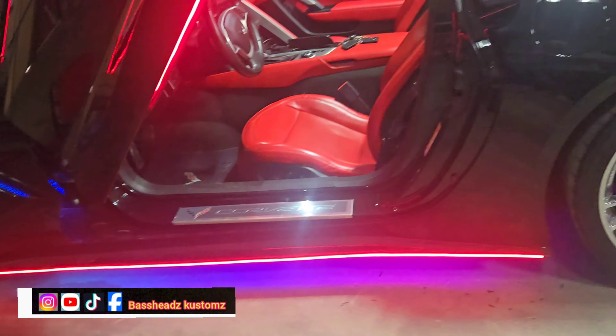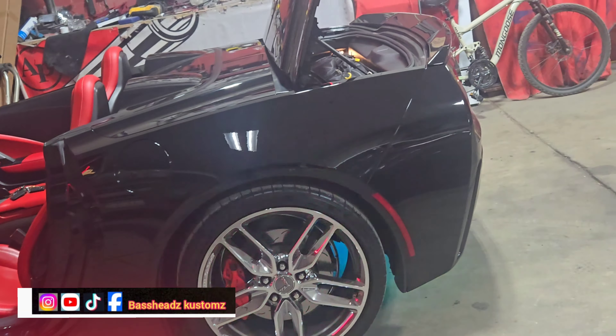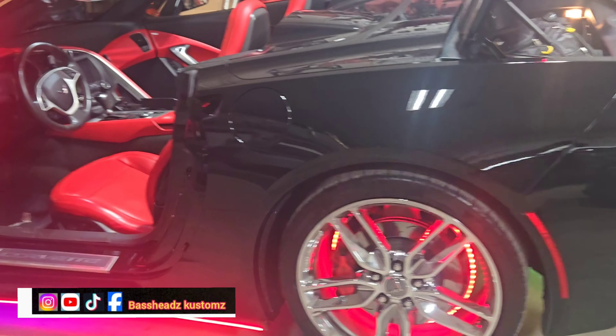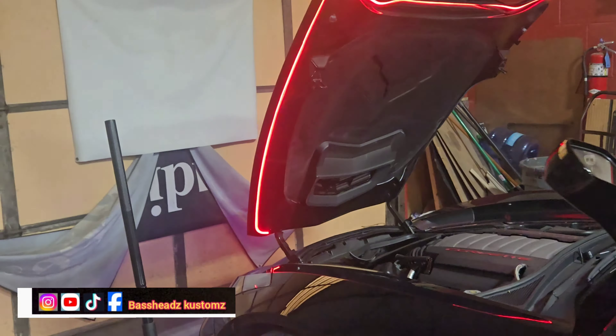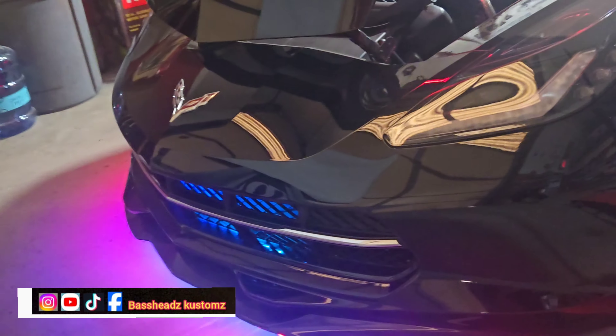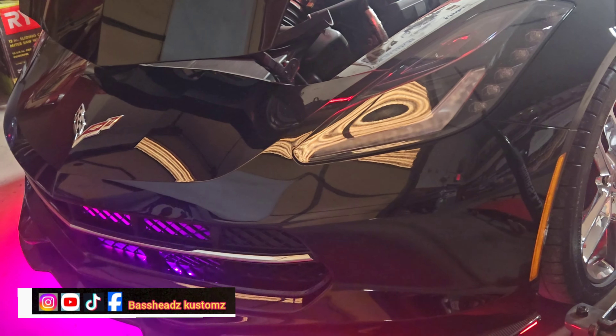We went pretty ham on this car. Let me open the hood. I got some lights coming down. I don't know why you got the things hyper flashing like that, but that's what it is — got that under the hood.